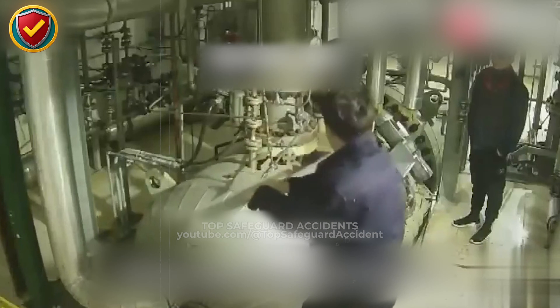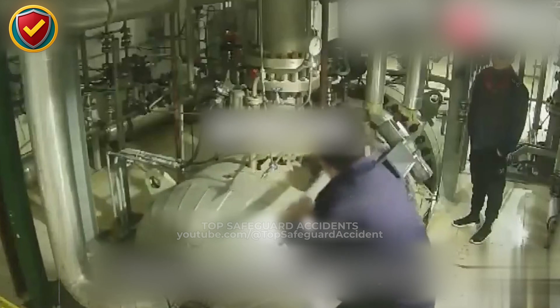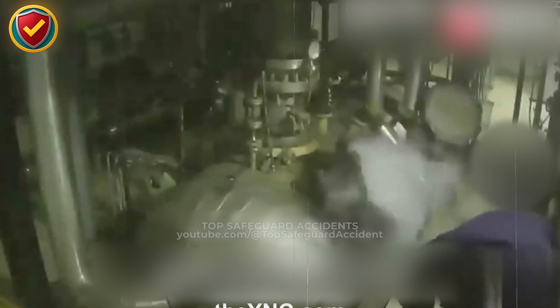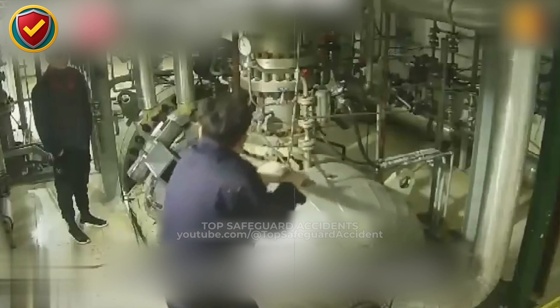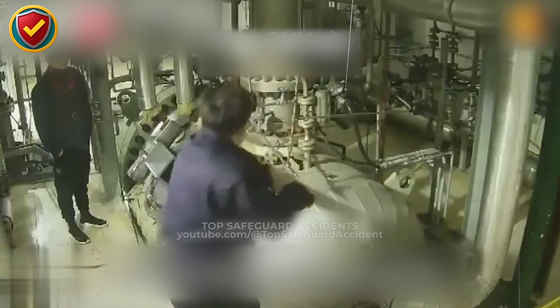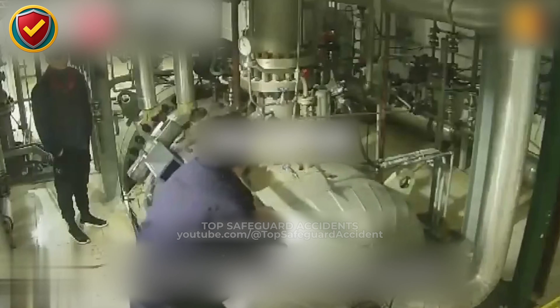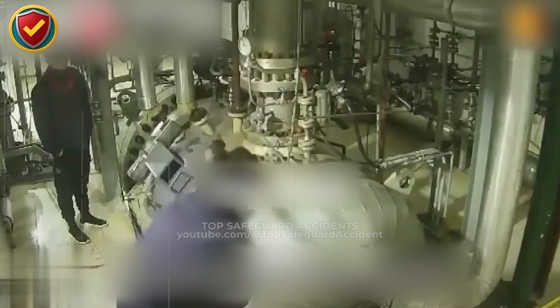Inside a dense industrial pipe gallery, a worker applies force to a valve on a sealed line without knowing what energy is still trapped inside. Never ever loosen, strike, or open a valve, blind, or access cover unless the system has been fully isolated, depressurized, and verified at zero energy. Pressurized systems store energy in compressed fluid.